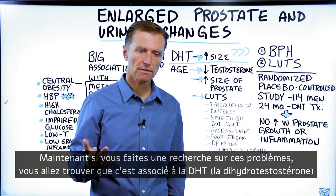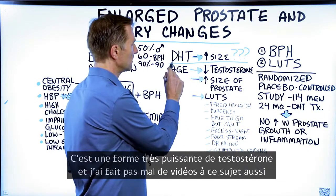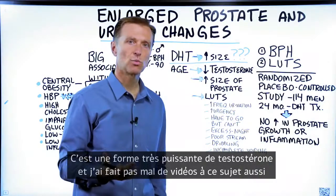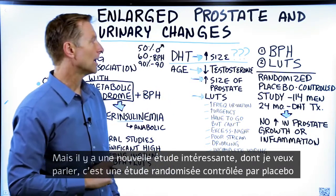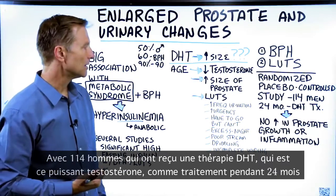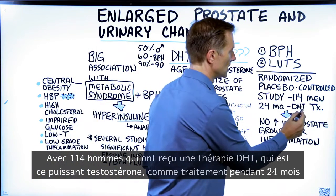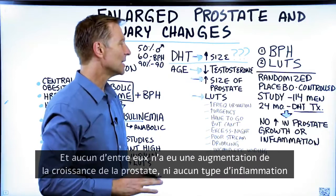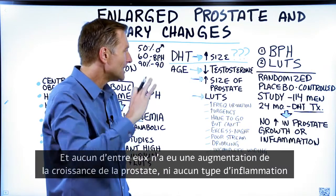If you do a search on these problems, you're going to find that this is associated with DHT, a very powerful form of testosterone. There's an interesting study that came out — a randomized placebo-controlled study with 114 men over 24 months who were given DHT therapy. None of them had an increase in prostate growth, nor did they have any type of inflammation.